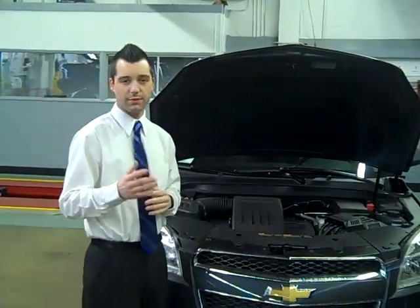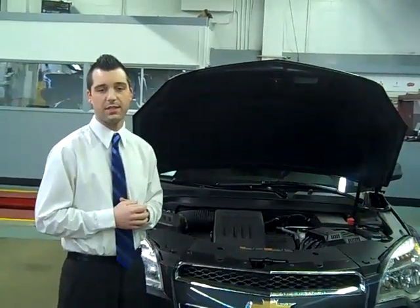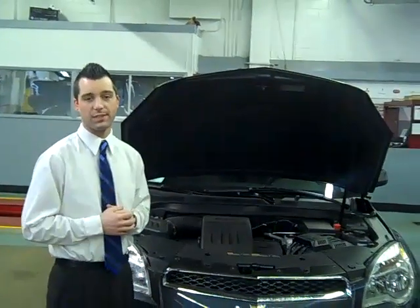The Equinox also comes from the factory providing you with 32 miles per gallon on the highway and 22 miles per gallon in the city, which beats competitors Honda CR-V, Toyota RAV4, and even the Ford Escape Hybrid.